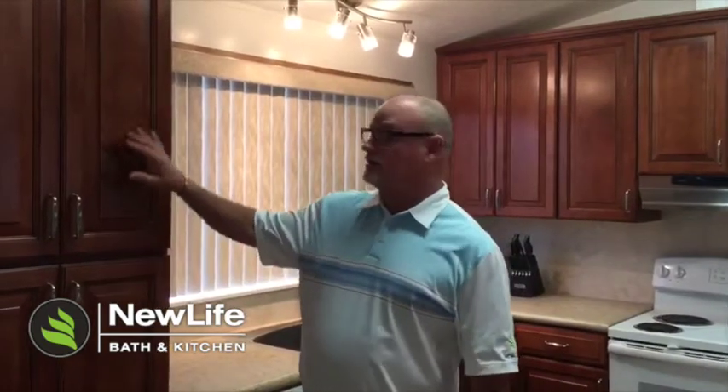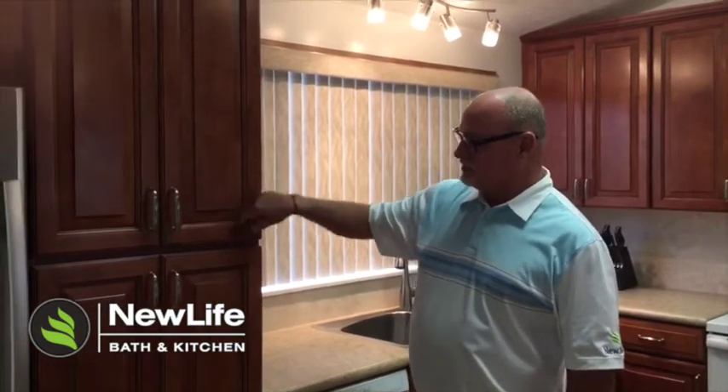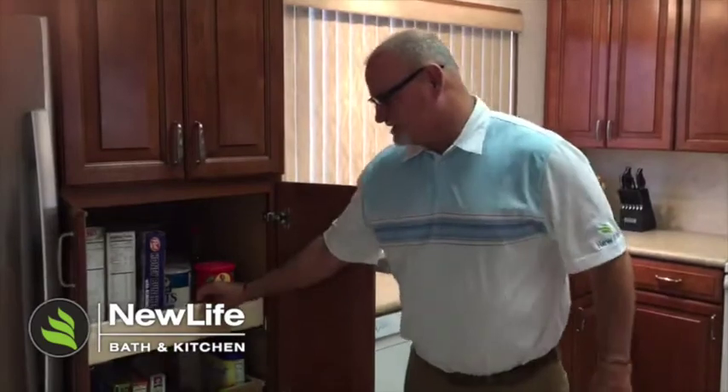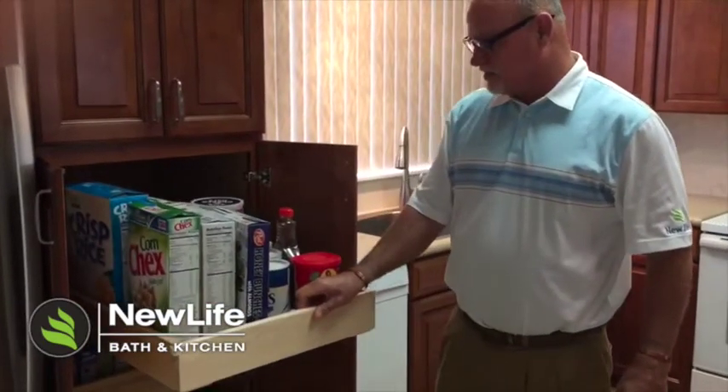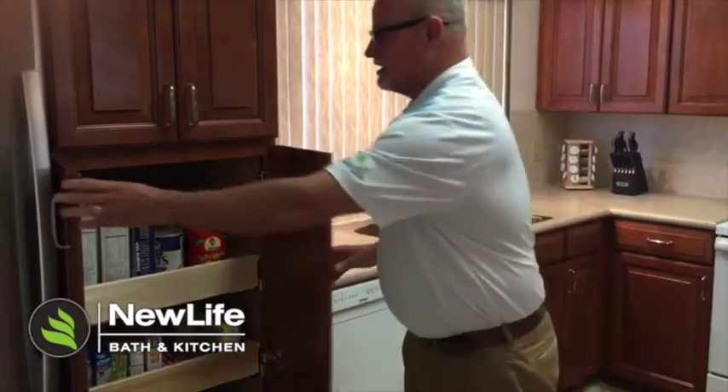We just finished this kitchen for a client. See these beautiful cabinets by Waypoint — raised panel with a glaze, really cool features. We have slide-out pull-outs for easy accessibility, soft close doors, which is really nice.